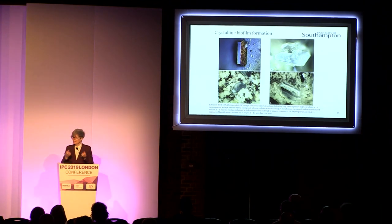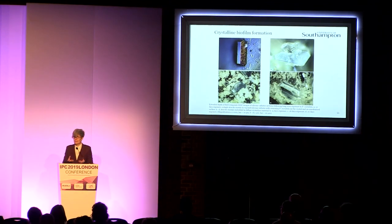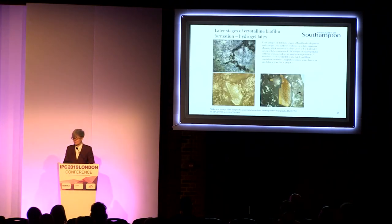It's building layer upon layer — a very dynamic, very complex system. That's what I really want to stress. All of these observations are on silicone catheters, but we also see the same with hydrogel coated catheters, so the hydrogel does not prevent this from happening.